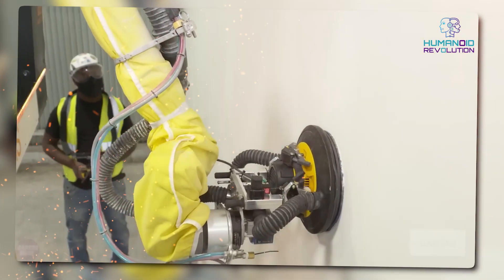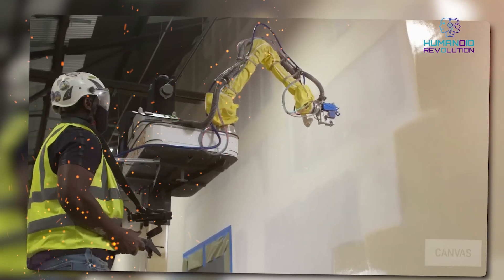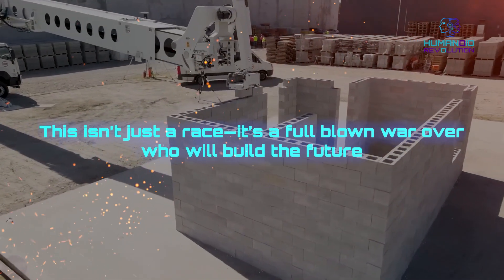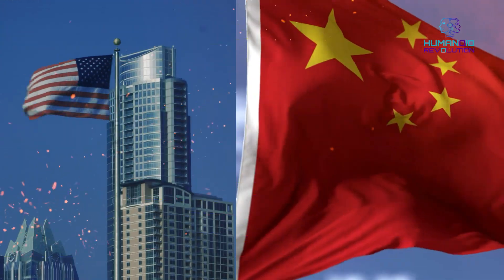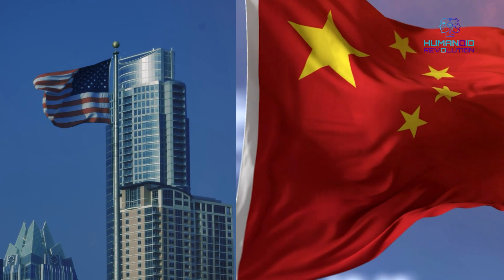Countries might not need American contractors at all and could go for China's AI construction firms instead. This isn't just a race — it's a full-blown war over who will build the future. The U.S. has always been innovative, but right now China is leading the game.